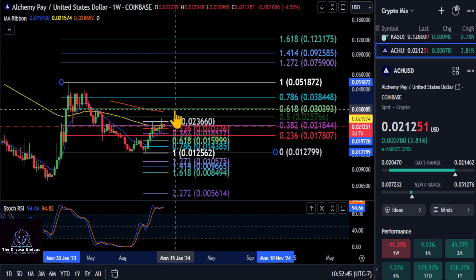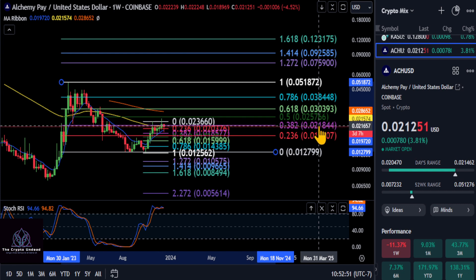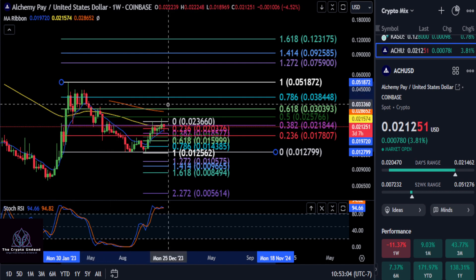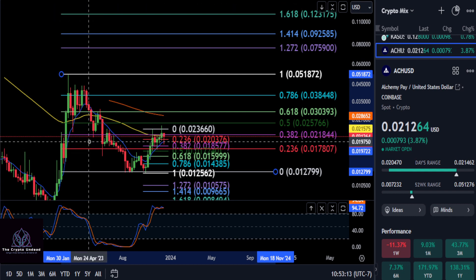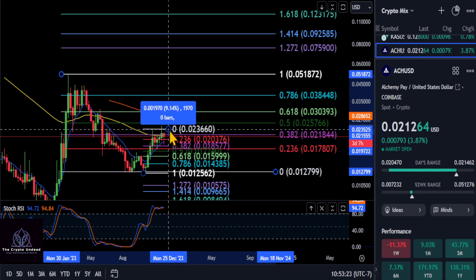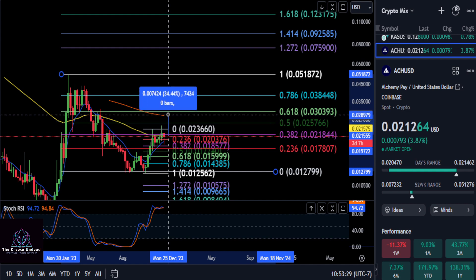As long as you stay above two cents, you have a shot at being extremely bullish. Once you break over that two cent area, we're going to say 0.22 here. If you break over 2.2 on ACH, you're going to hold that 382 on the macro scale. Your next stop is the 0.5 at 25 cents and then three pennies at that 618. So if you stay over two pennies and get over the resistance at the 382 at 218 — pretty much 2.2 — then we're looking at a 19-20% move up to 257.